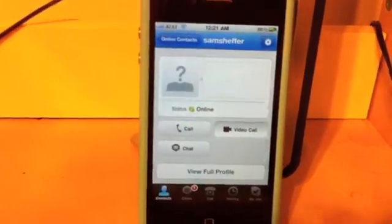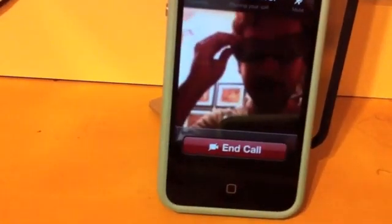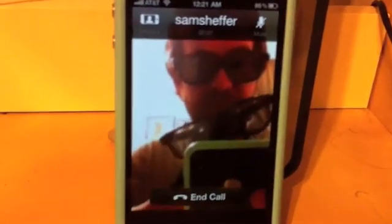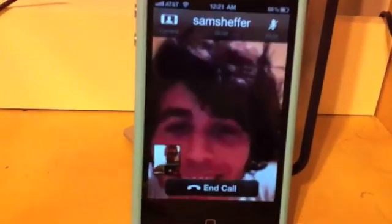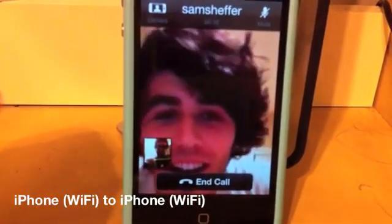I'm just going to dial up our intern, Sam. Hey, Sam. How's it going? It's going well, can you see me? I can see you, it looks great.